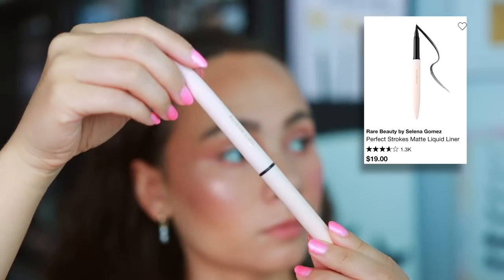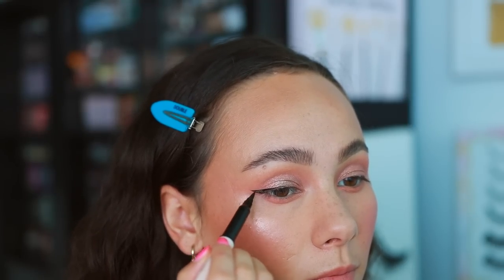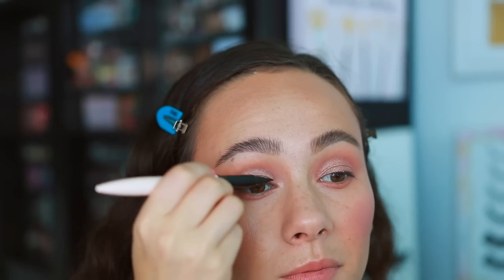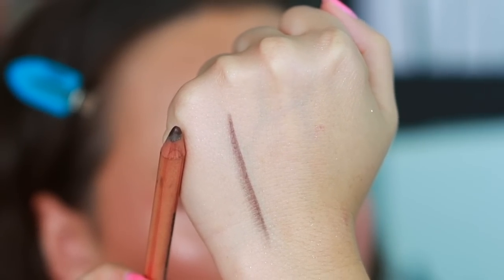On to eyeliners. From Rare Beauty I have the Perfect Strokes Matte Liquid Eyeliner. It's nice — lasts a long time, easy to apply — but the felt tip is a bit thick for my preference and I feel I don't have enough precision. Everything about it is a very good eyeliner but I would choose others over it. Quickly mentioning the Jones Road Best Pencil in brown: honestly one of the best pencil eyeliners on the market. It lasts a long time, so easy to apply — as easy as an eyeshadow.